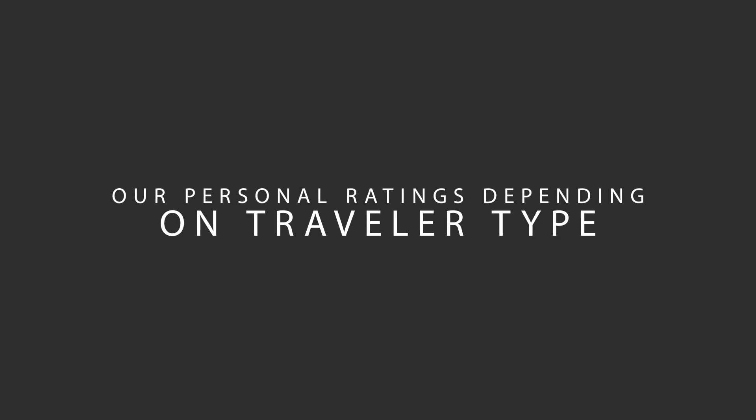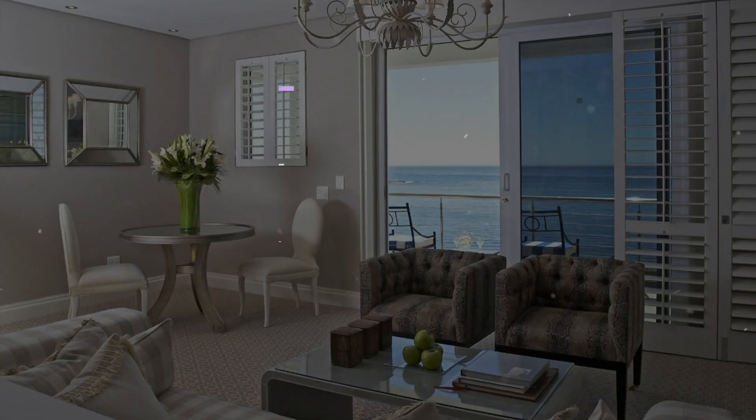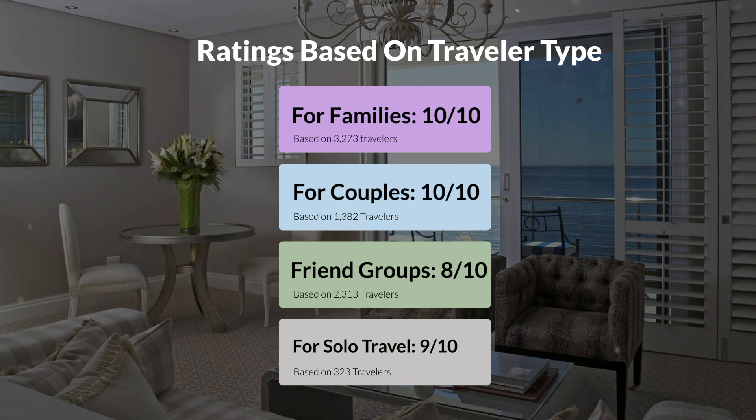Now, let's move on to our personal ratings for this hotel, depending on the type of traveler. For families, 10 out of 10. For couples, 10 out of 10. For friend groups, 8 out of 10. For solo travel, 9 out of 10.